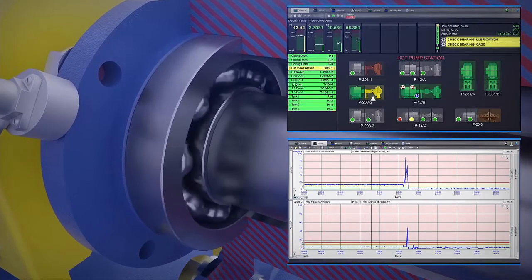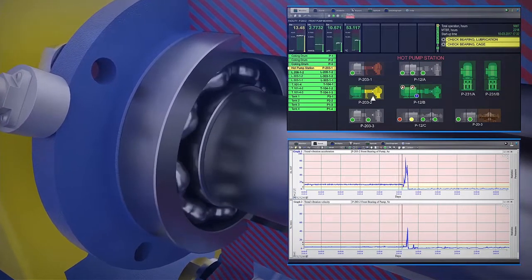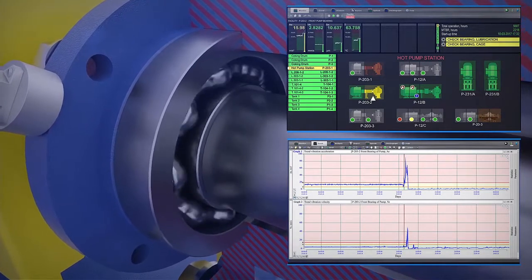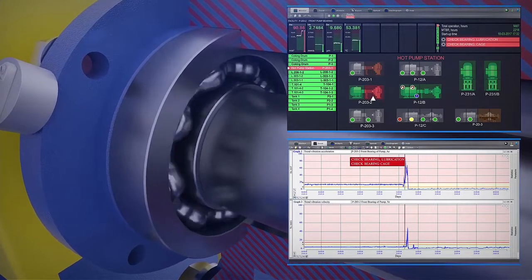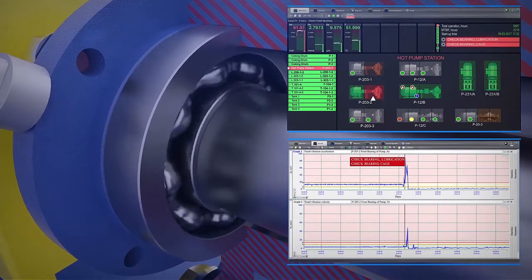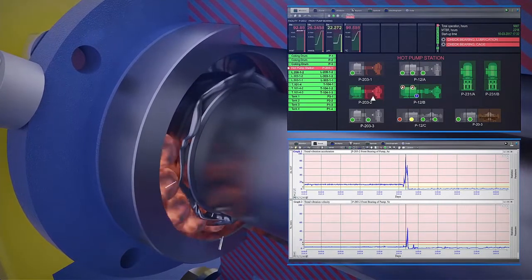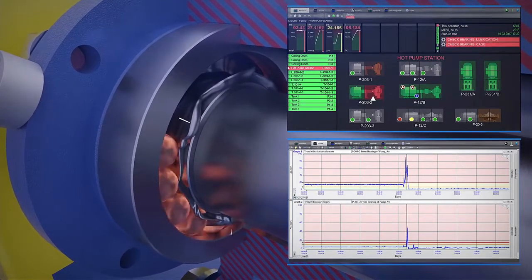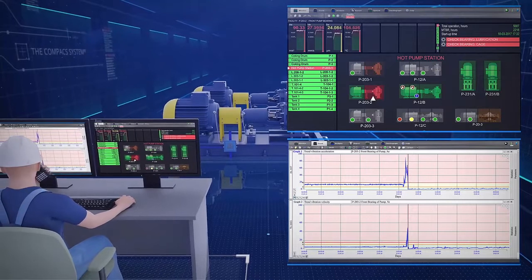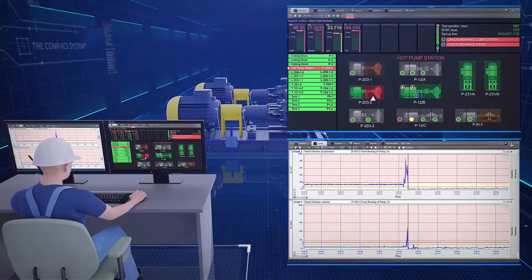This illustration shows an example of fast bearing deterioration that cannot be prevented by anyone except operators. There are 12-hour trends of the acceleration and velocity measured on the front bearing of the pump. When acceleration increased from 12 to 24 meters per second squared, the system generated an unacceptable condition alert, prescribing to check bearing lubrication and check bearing cage. At the time of the alert, the vibration velocity parameter remained acceptable for another 18 minutes, after which it rose from 2.7 to 27 millimeters per second. Only with this early diagnosis were operators able to proactively switch to the standby pump and prevent an emergency shutdown.